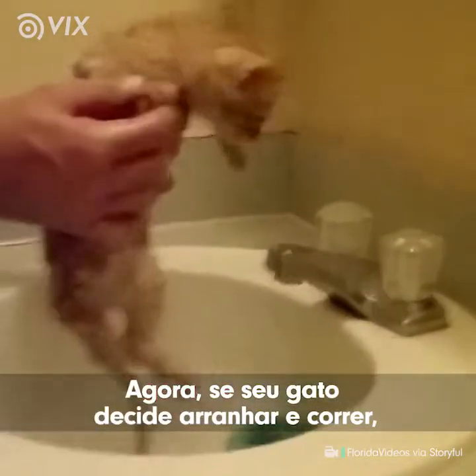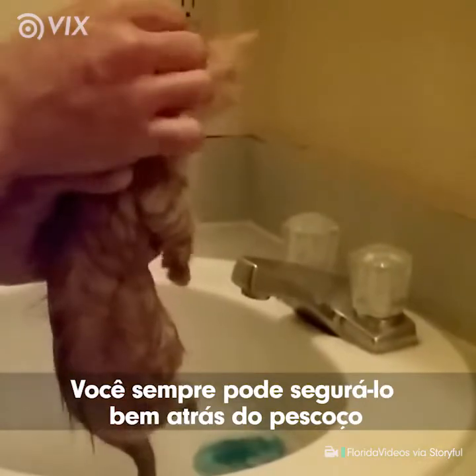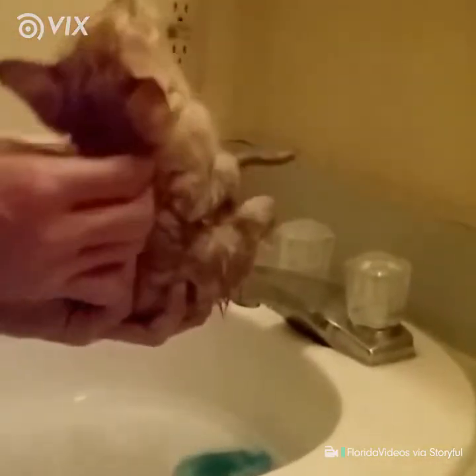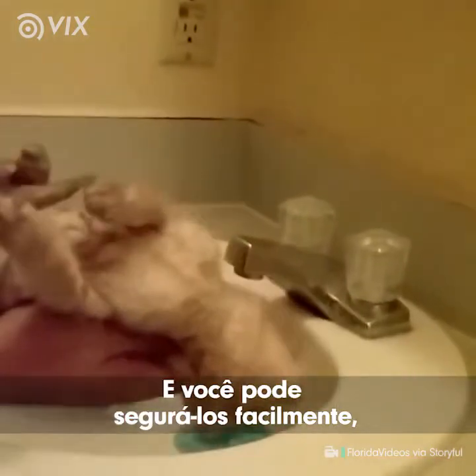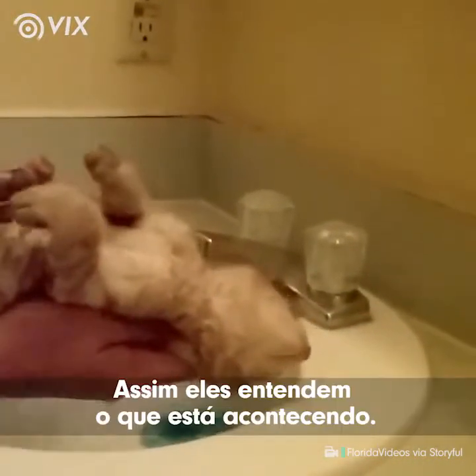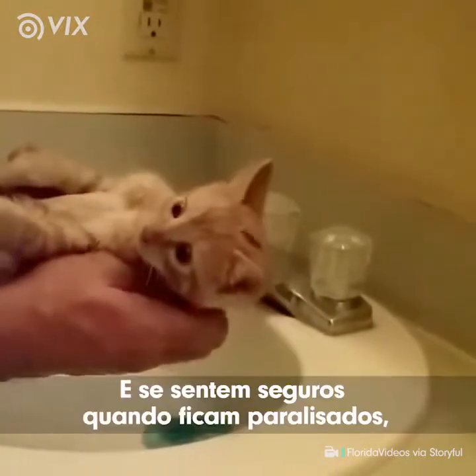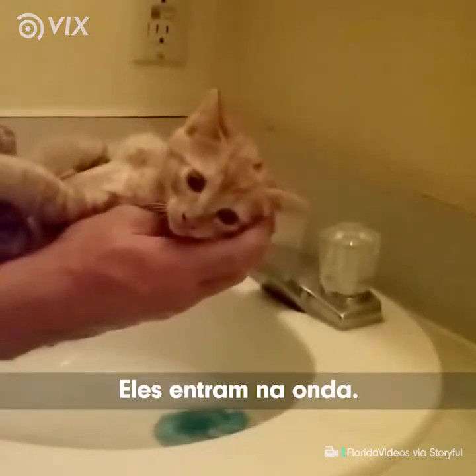If your kitten decides to scratch and run — which she's thinking about doing — you can always grab her right here behind the neck. They basically get paralyzed and you can hold them nice and easy, give them a wash. They understand what's going on and feel safe because they know you're doing it for a reason. They just go with it.